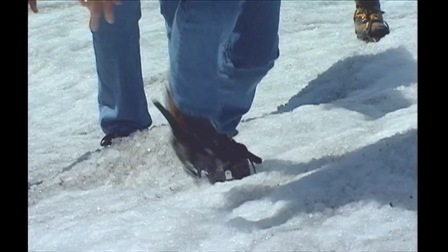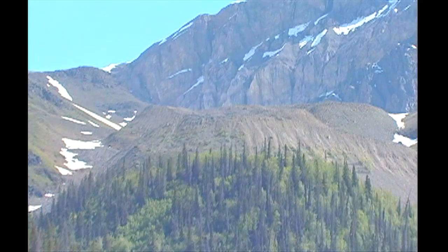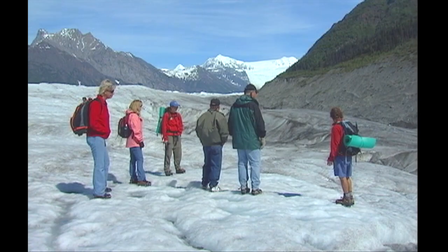That's actually called a rock glacier. It's just a higher percentage of rock and rubble bonded together by a smaller percentage of ice, and it very slowly creeps down the valley.